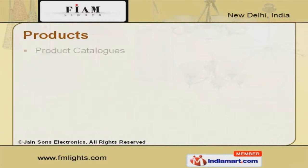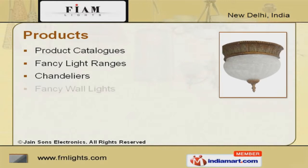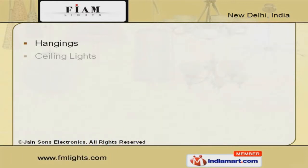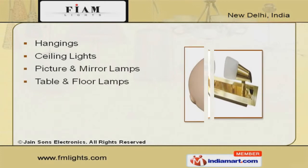Our product list includes premium grade product catalogs, fancy light ranges, chandeliers and fancy wall lights. We offer a wide array of hangings, ceiling lights, picture and mirror lamps at competitive prices.